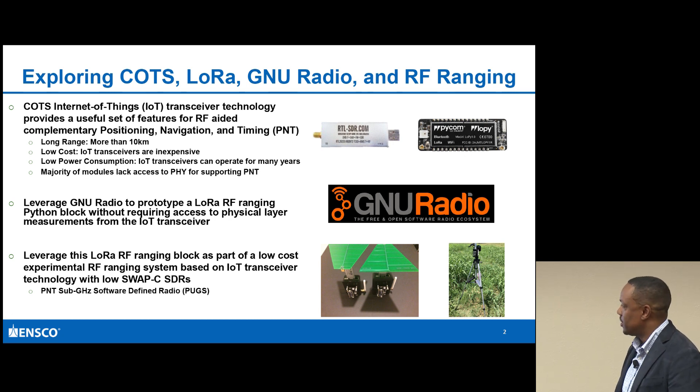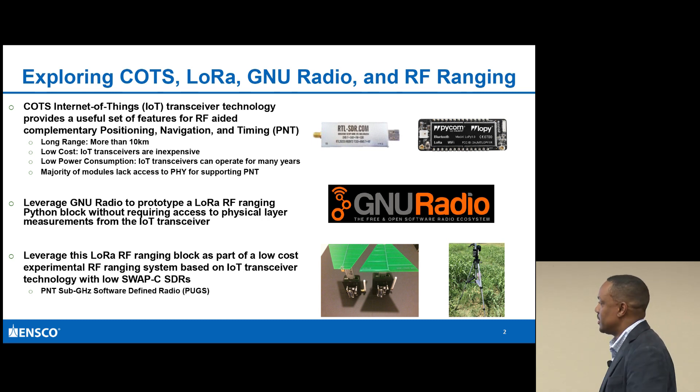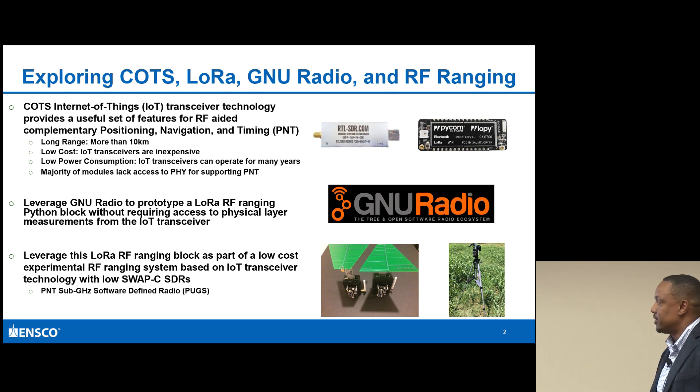One thing that's nice about LoRa is, of course, the long range - more than 10 kilometers. It's low cost in terms of the IoT transceiver constructs, and it provides low power consumption.